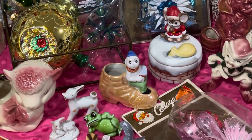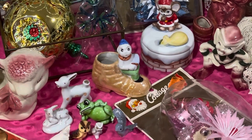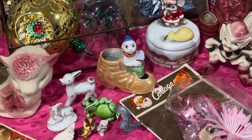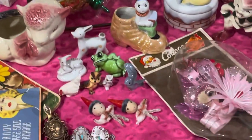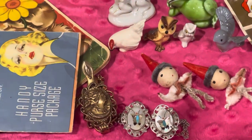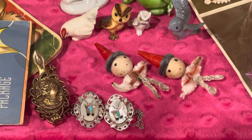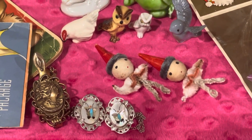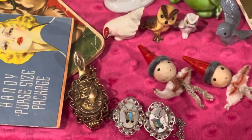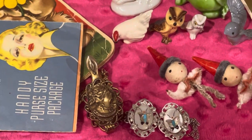Cute little guy sitting there on a luster ware boot — I think he could be used as a little planter or even a little toothpick or Q-tip holder. And then I've got this piece right here — the one with the butterflies on it is like sweater clasps that hold the sweater together at the top around the collar, and then the other one there with the cameo is a glove clip.